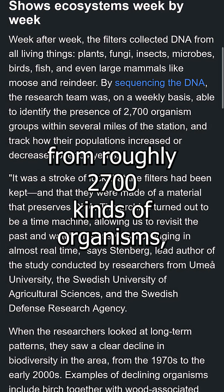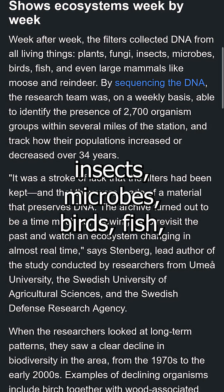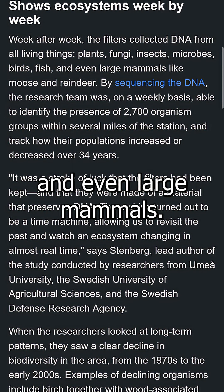They picked up genetic traces from roughly 2,700 kinds of organisms, including plants, fungi, insects, microbes, birds, fish, and even large mammals.